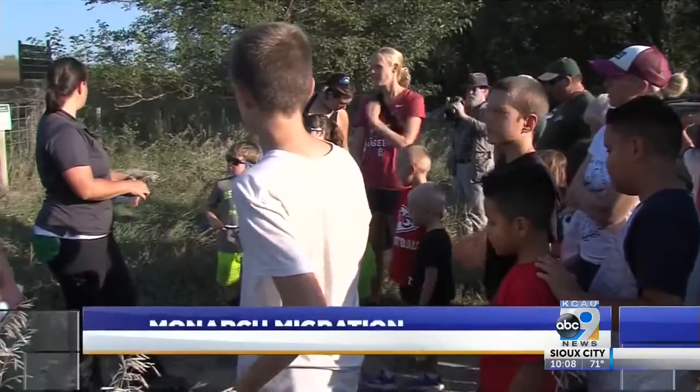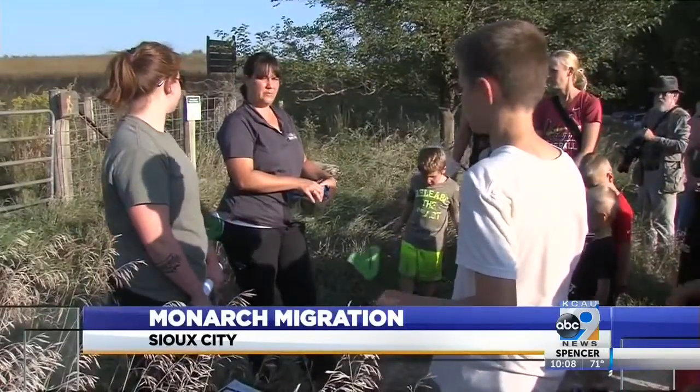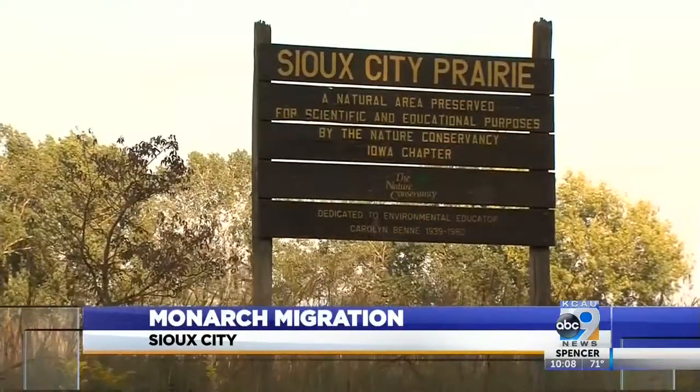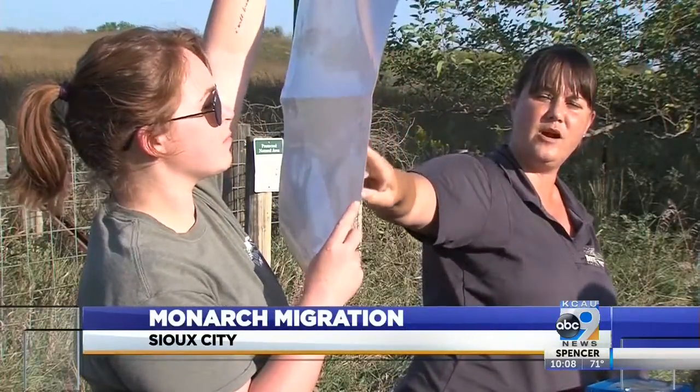Tonight, local families got to help tag monarch butterflies at Sioux City Prairie Westgate, not far from Briarcliff. An expert from the Dorothy Pico Nature Center was there to teach them about the path of the butterfly migration.